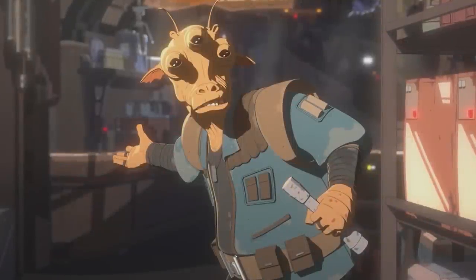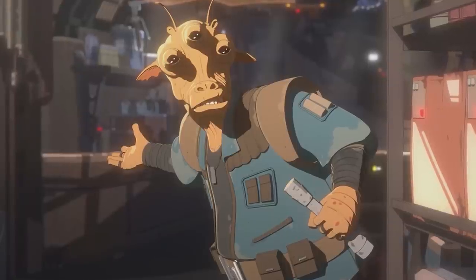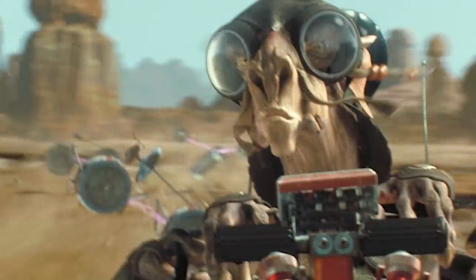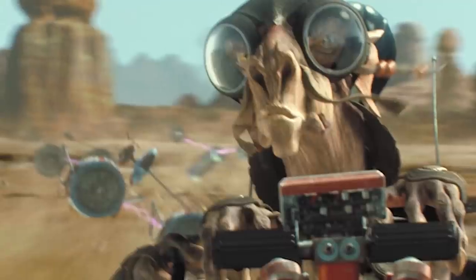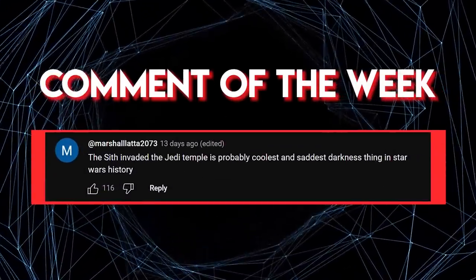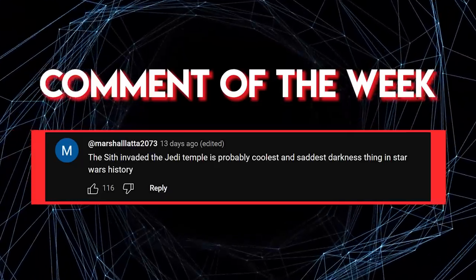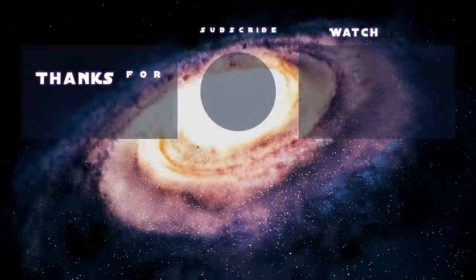Despite the horrible hand the Force had dealt them, some Dugs still managed to get out and make a name for themselves. During the time of the Galactic Republic, Dugs still left their homeworld and tried to make a life for themselves in the galaxy. One famous Dug was Sebulba, a podracer that wasn't afraid to cheat — you may remember him from The Phantom Menace. Another Dug we saw during Star Wars: The Clone Wars was Prego, a Dug circus master who entertained the pirate gang of Hondo Onaka. And there you have it, a tale of an oppressed race who had little choice but to buckle up and take out their pent-up rage on someone else. Are there any other alien races you'd like to learn more about? Feel free to let us know in the comments section below.